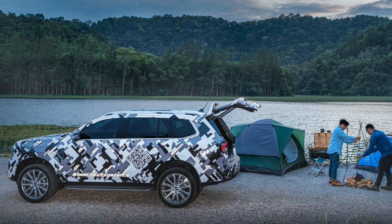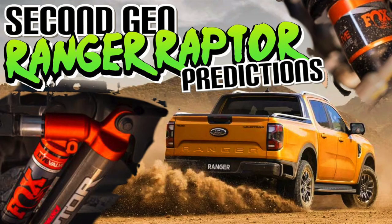No engine specs or anything like that yet. I'd say we're probably going to get the exact same engine lineup in the Everest as what we get in the new next-gen Ranger, so that's what your options are going to be. If you haven't watched my previous video on the next-gen Ranger with my predictions, go back into my YouTube channel and check out the last one I posted.